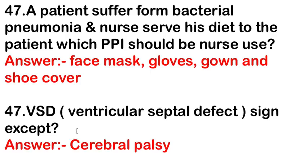VSD (ventricular septal defect) signs except — the answer is cerebral palsy. Cerebral palsy is not a sign of VSD.